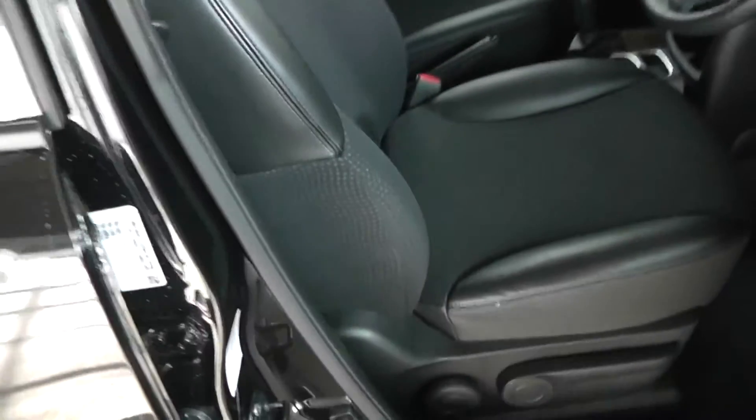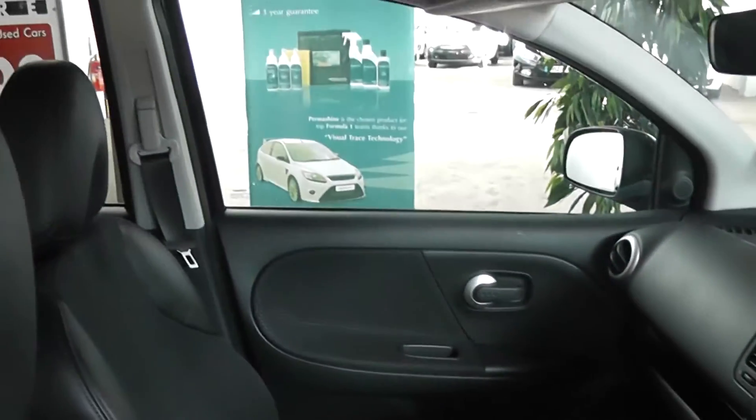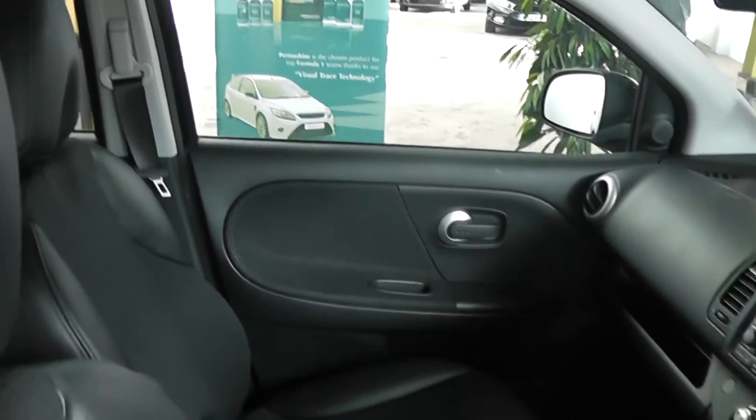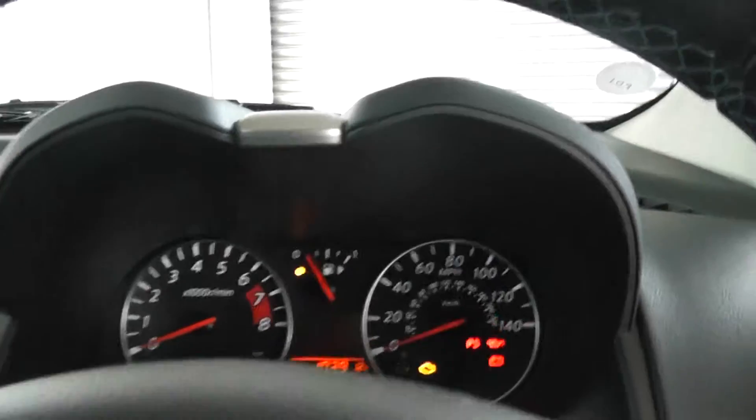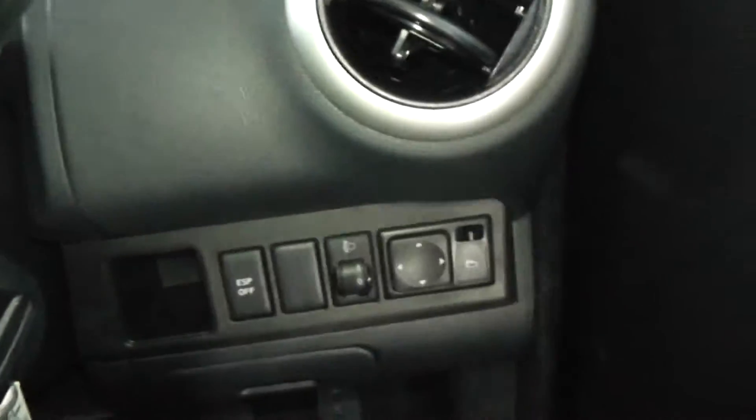Taking a look at some of the interior features: it's a half leather and half fabric seating, with fabric alongside the black plastic design on the doors and the dash. The car comes with full electric windows, and also electric mirrors.